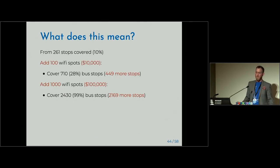So what does this mean? From 261 stops covered — about 10% — if we add 100 Wi-Fi spots at roughly $10,000, we cover 710 stops, which is 449 more. If we add 1,000 Wi-Fi spots and spend about $100,000, we cover nearly 99%, an extra 2,000 stops.